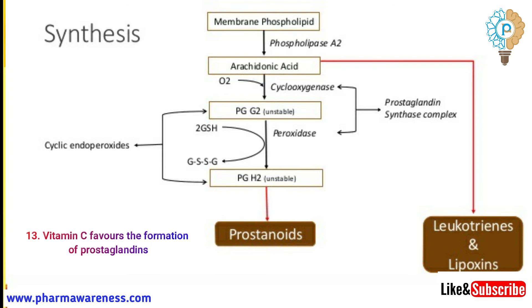Prostaglandins are hormone-like compounds that control a variety of physiological processes, including regulation of T-cell function.